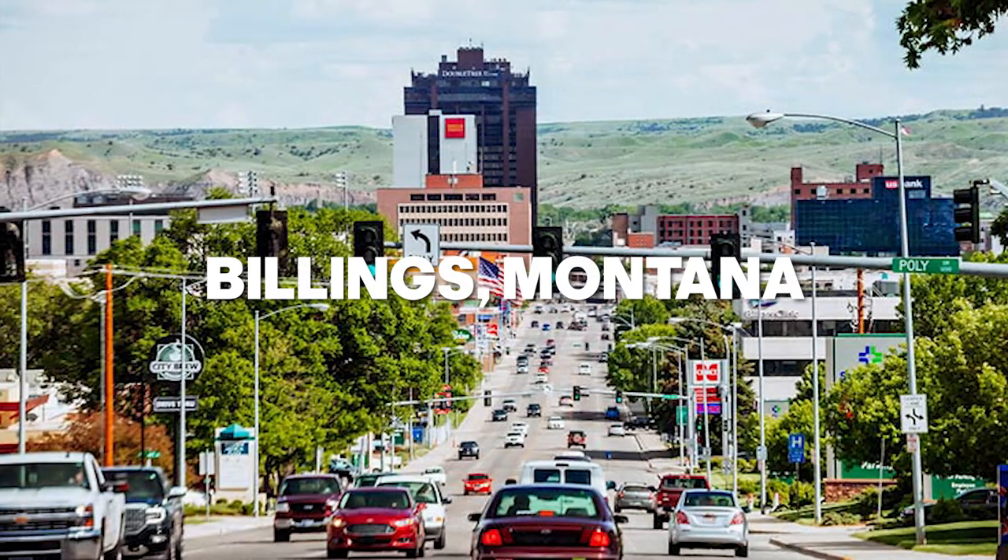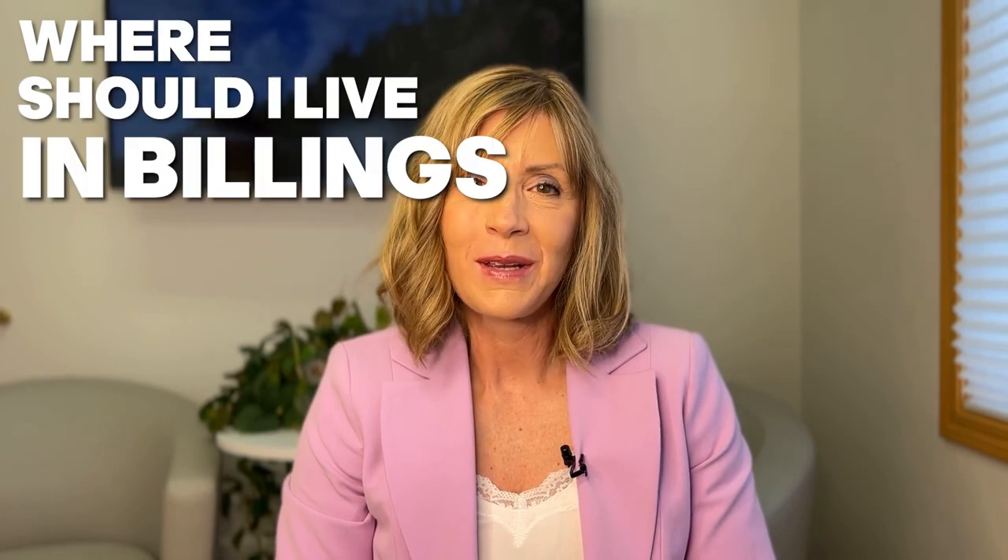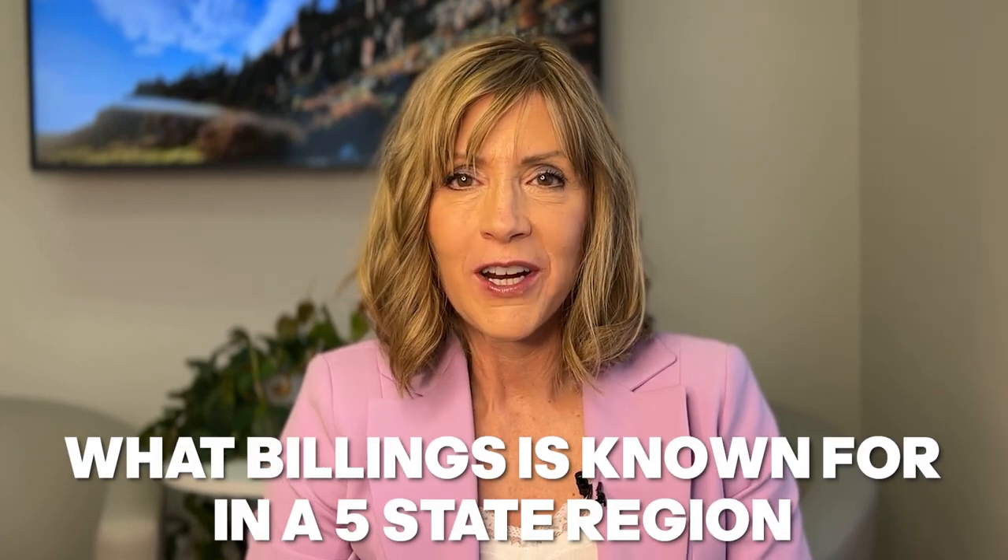So, you're thinking of moving to Billings, Montana? Today, I'm going to answer the question: where should I live in Billings? You'll want to stick around to the end when I will share with you what Billings is known for in a five-state region. Let's get started.